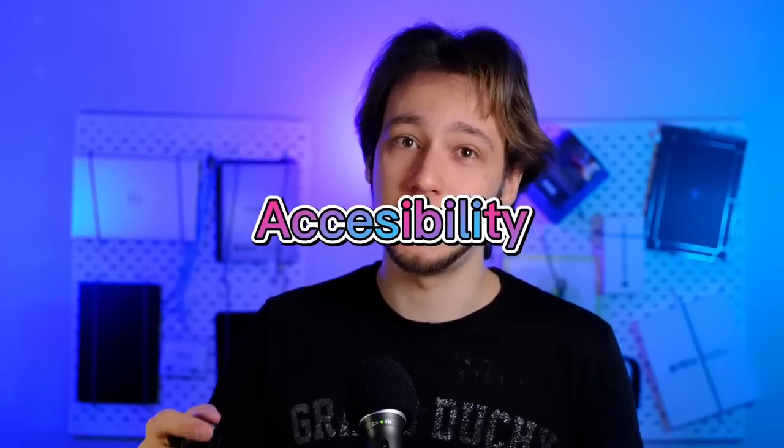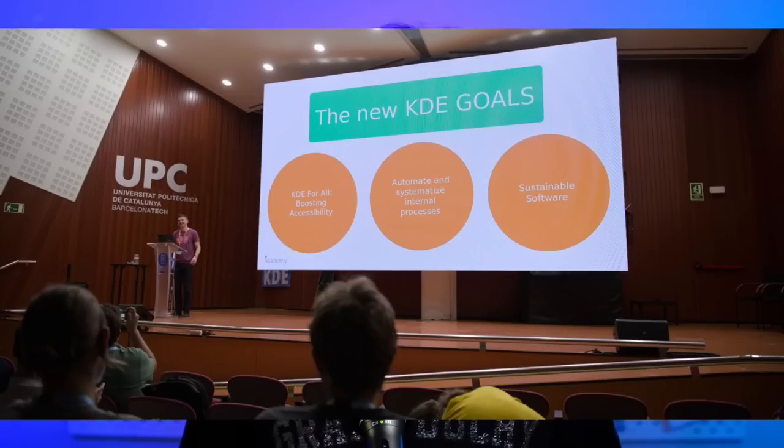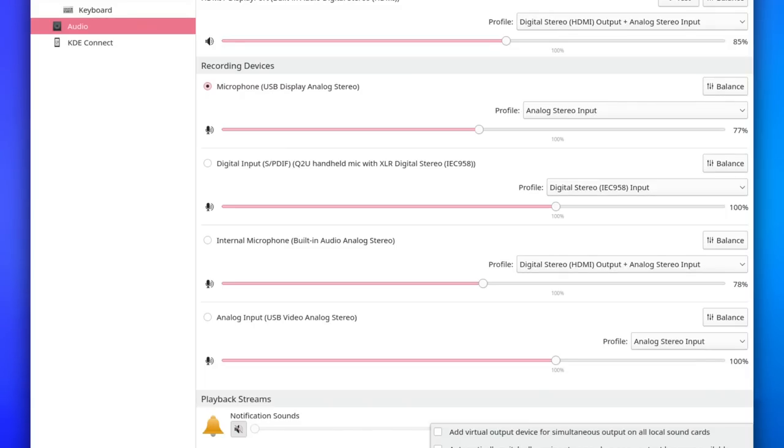Then we have the accessibility system settings page, which is also something that KDE is really working on. In fact, we did an election within KDE and we elected accessibility as a main goal of the entire community, which is pretty interesting. We do have some new features in GNOME 44 that KDE already exposes nicely — for example, over-amplification. That is basically whenever you go into the audio applet, you're able to change the volume up to 150%, which allows you to actually hear audio that is too low.